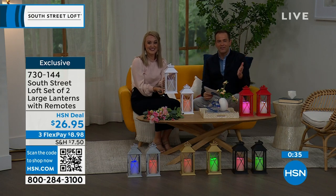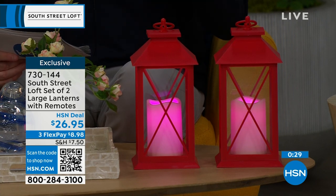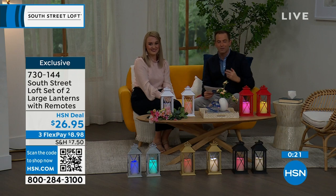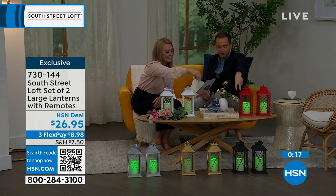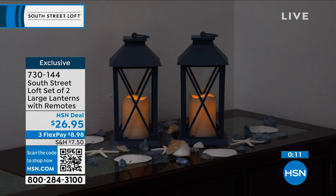There's no argument — the reason these are selling out is that you get two large lanterns for $26.95. That is crazy good value. I love the style, the look, and the fact that you don't have to baby these. With the built-in timer, they'll come on and go off automatically. The black, gold, and silver two-packs will be the first to sell out.